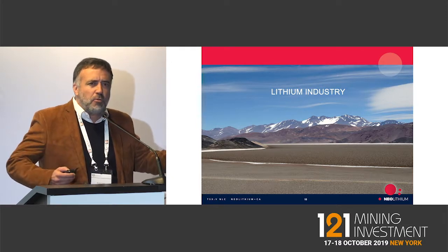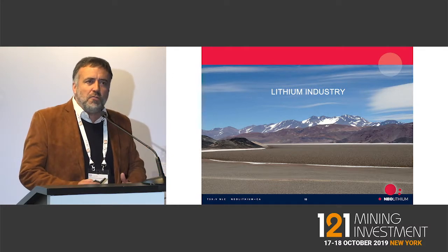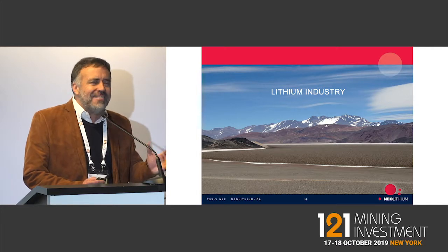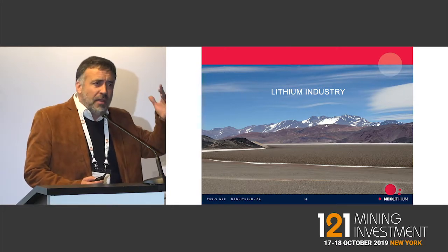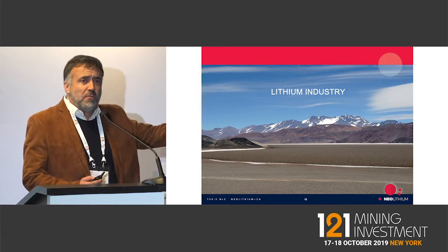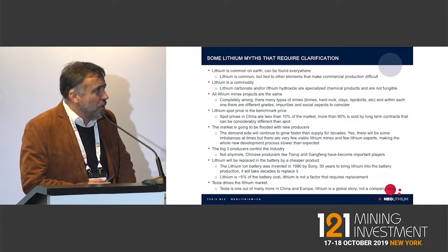Salars are basically porous rocks composed of salt, and inside that salt you find the brine. These projects are somewhat similar to oil and gas, but instead of taking the liquid from thousands of meters of depth, you are taking the liquid from just a few meters of depth. So the resource is basically on the surface.